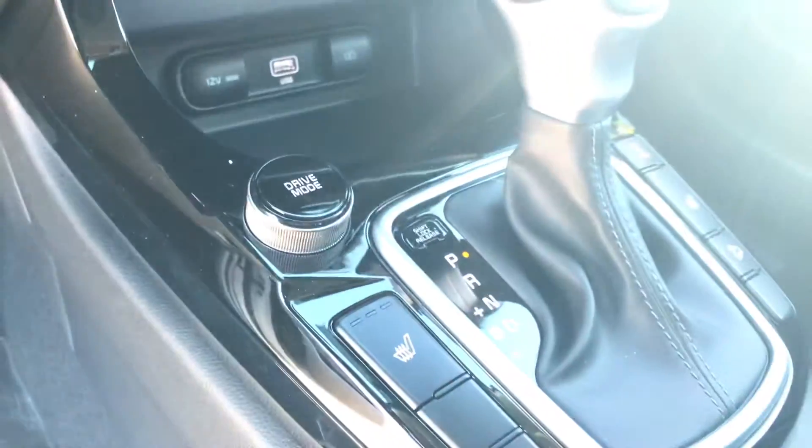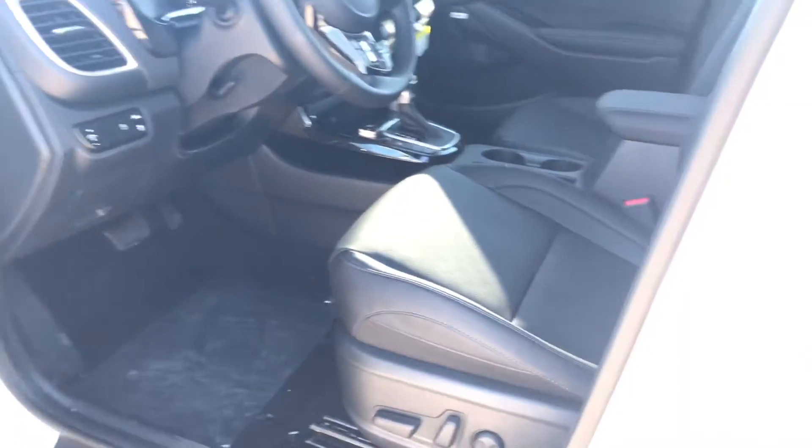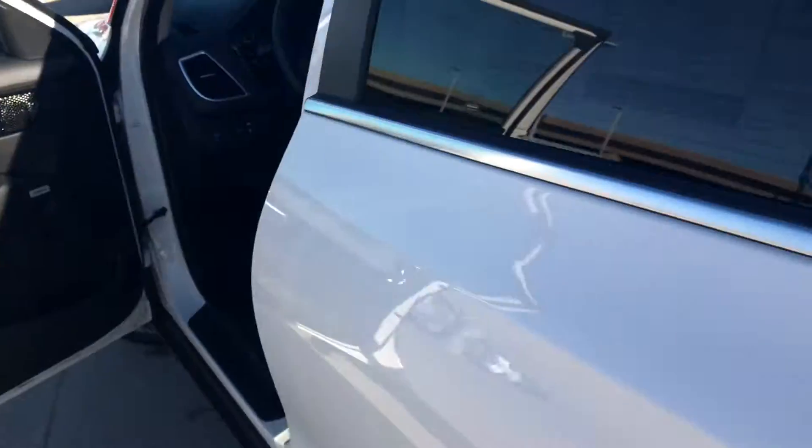Selective drive modes with heated seats for both driver and passenger. This one will also come equipped with UVO link services, where you can actually remote start and remote climate change your interior cabin. Love the door panel and designs. This one also has the Bose Premium Audio System equipped with it as well.